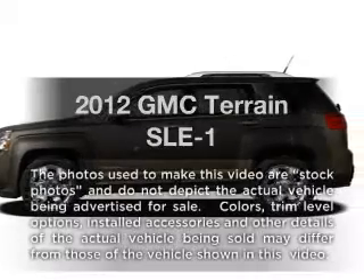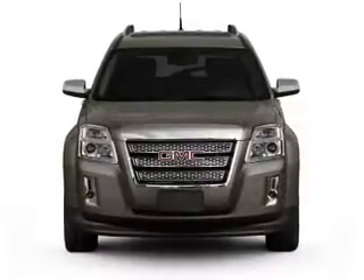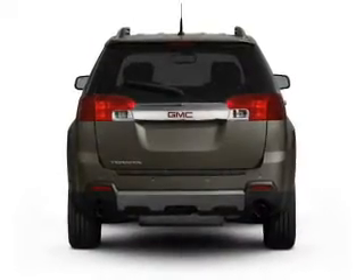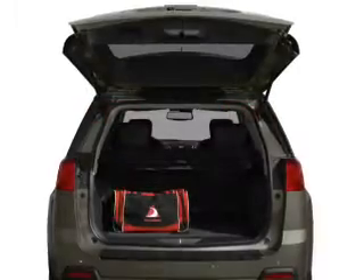Check out this 2012 GMC Terrain. This is the set of wheels you've been looking for, with an efficient four-cylinder engine that responds smoothly to its six-speed automatic transmission. You will appreciate the safety feature of anti-lock brakes, and memory settings are one of many features.